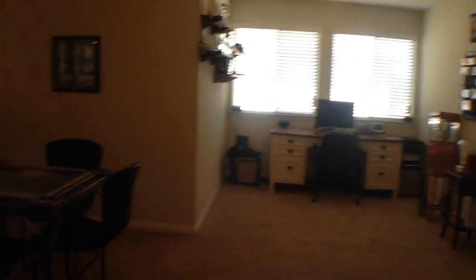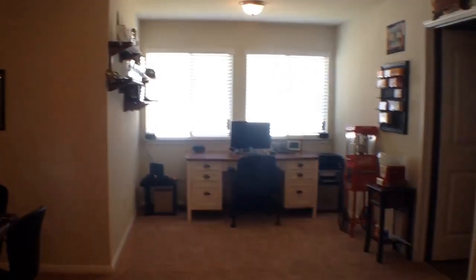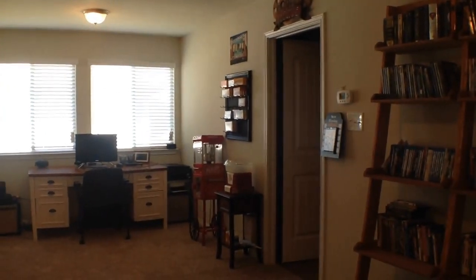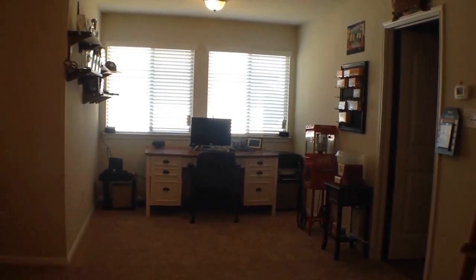One more view from this side. That concludes our tour. This is a 3,100 square foot, four-bedroom, three-and-a-half bath home with a bonus media room. Thanks for joining us.